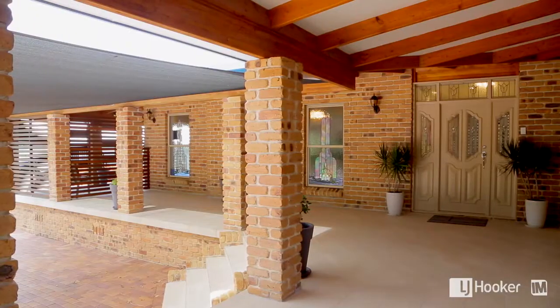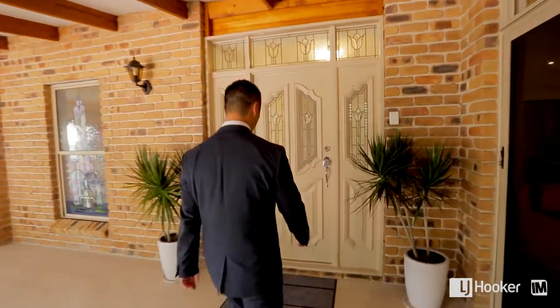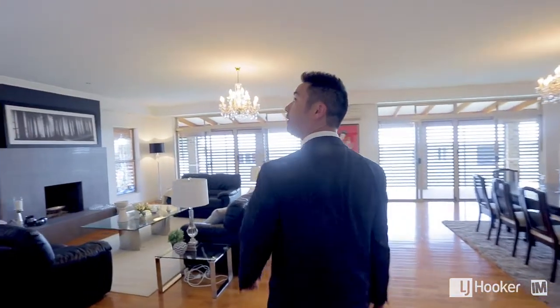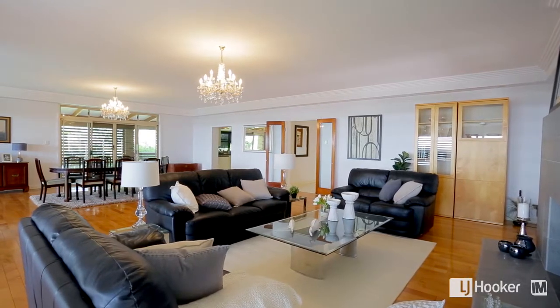As you make your way up the front stairs, you instantly notice the wraparound veranda constructed from maintenance-free tiles. You are greeted with a lovely front door with intricate glass inserts and surrounds. Left off the hallway, you will be pleasantly surprised with the high ceilings in the open-plan lounge and dining with a large classic solid brick fireplace.